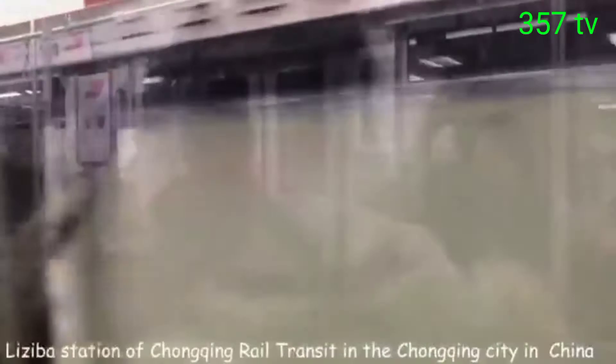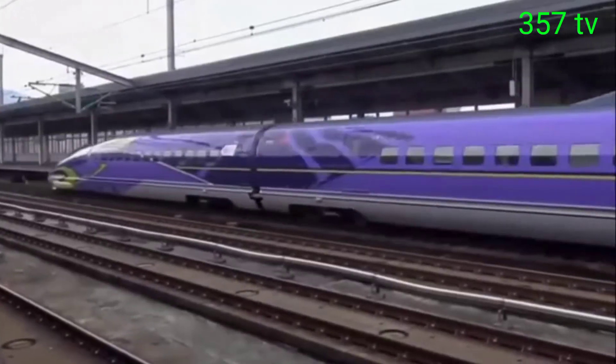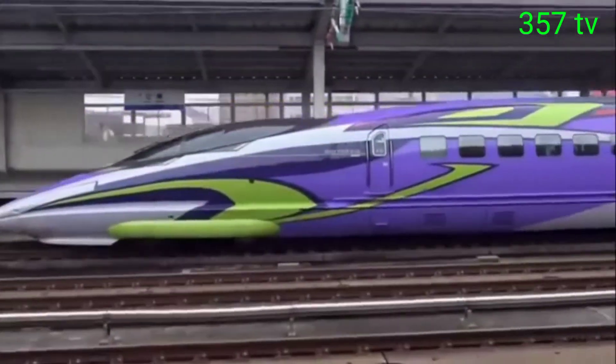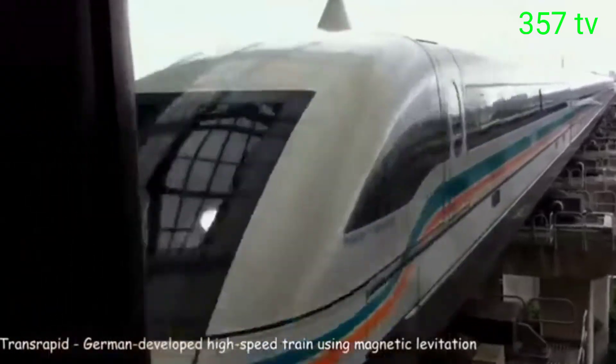This fantastic train is one of the fastest in the world. However, due to the fact that it rides on a railroad, it can rarely reach a speed of 220 miles per hour. The next one can reach a speed of 310 miles per hour.